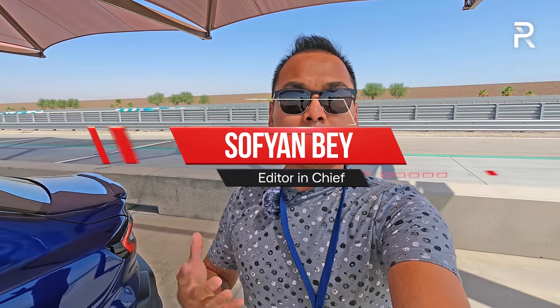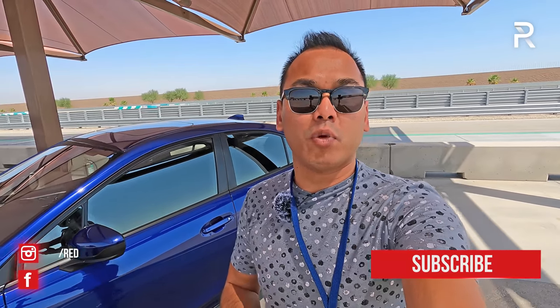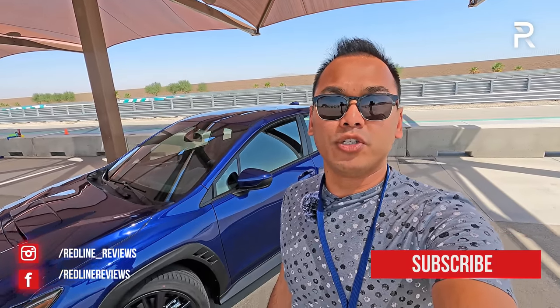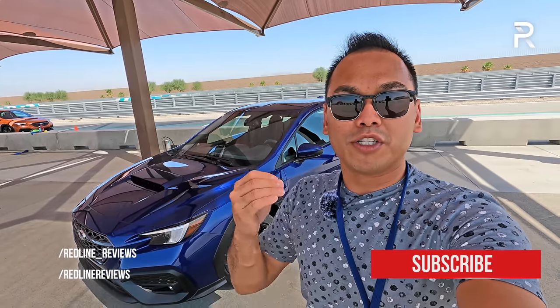If you're in the market for an affordable performance sport compact, 2022 is really the year for you. Volkswagen started out with the redesigned Golf R and GTI, and then of course Hyundai introduced the Elantra N. A lot of enthusiasts have been waiting for this model — the completely redesigned 2022 Subaru WRX, the only all-wheel drive offering in the segment for this price point.